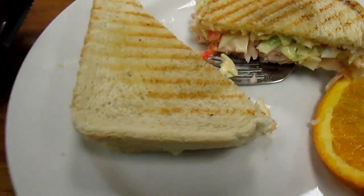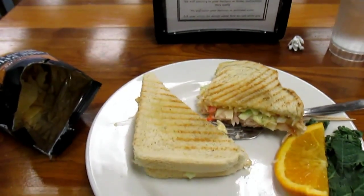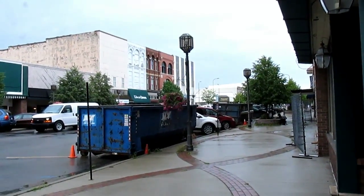This is a delight in the rain. This is really, really good. Give it a thumbs up. That was a really good sandwich.